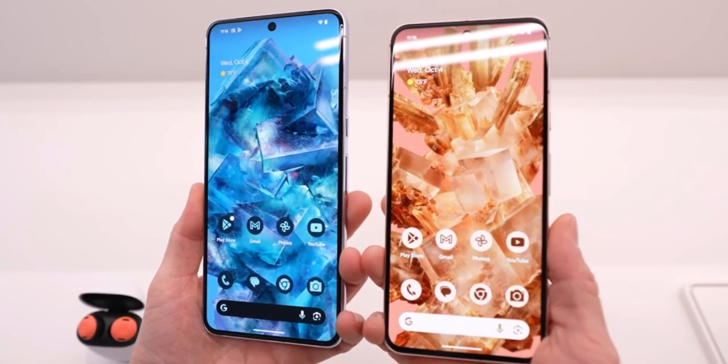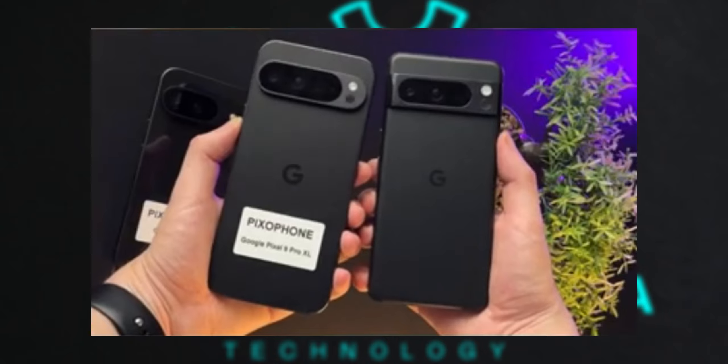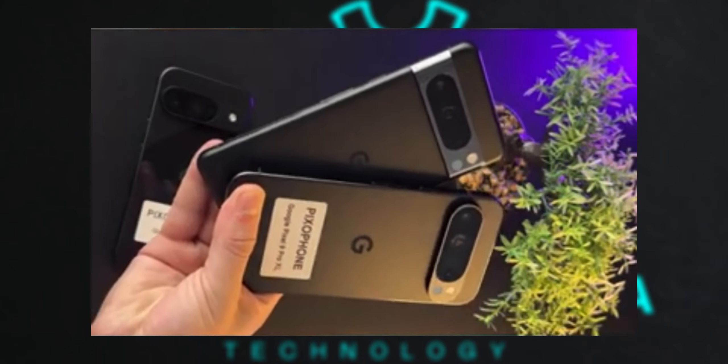The matte finish on the camera module is also a nice touch, potentially reducing fingerprints and enhancing the overall look.